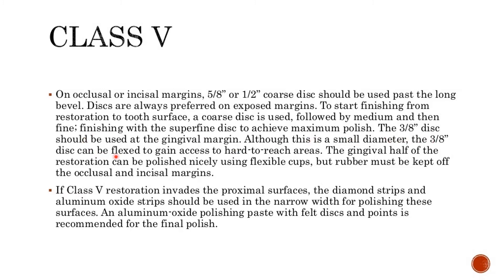The 3-8 disc should be used at the gingival margin; although this is a small diameter, it can be flexed to gain access to hard-to-reach areas. The gingival half of the restoration can be polished nicely using flexible cups, but rubber must be kept off the occlusal and incisal margins. If a class V restoration invades the proximal surfaces, diamond strips and aluminum oxide strips in narrow width should be used for polishing. An aluminum oxide polishing paste with felt discs and points is recommended for the final polish.